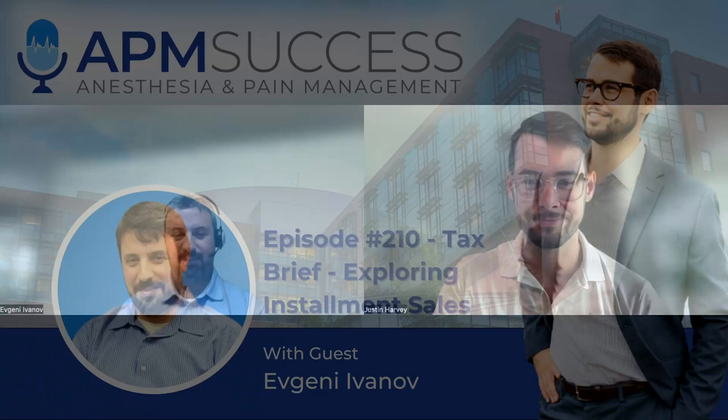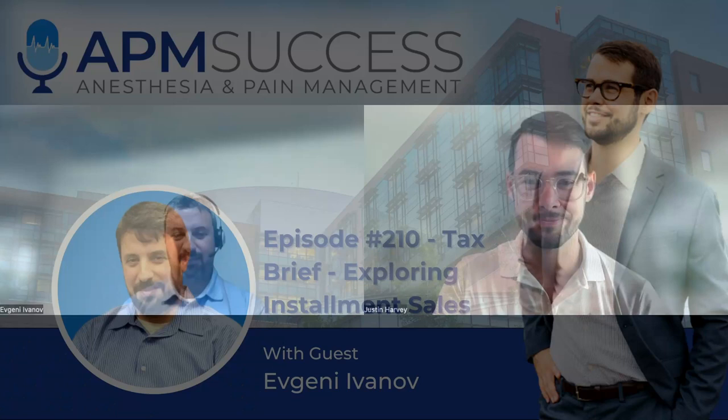That's all for this week. Evgeny, thanks for joining us. We'll talk again next week about another facet of business transactions — asset versus stock sales. Thank you, Justin. Thanks for having me. If you liked what you heard this week, head on over to apmsuccess.com, where you can find more content and free resources to help you build a successful career in anesthesia and pain management. If you wanted to leave a review in iTunes, I'd also really appreciate it. Thanks for using some of your valuable time to join me today on APM Success.